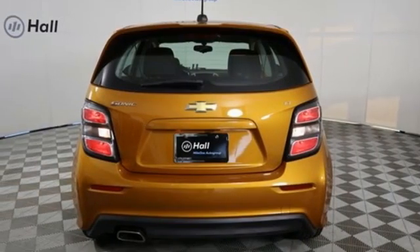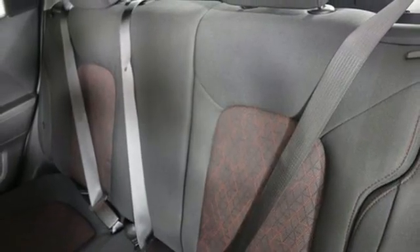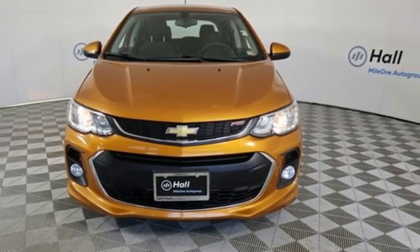Also included are aluminum wheels, gas pressurized shocks, and automatic transmission. In a Chevy, the journey matters more than the destination. Stop in for a test drive and make it yours today.